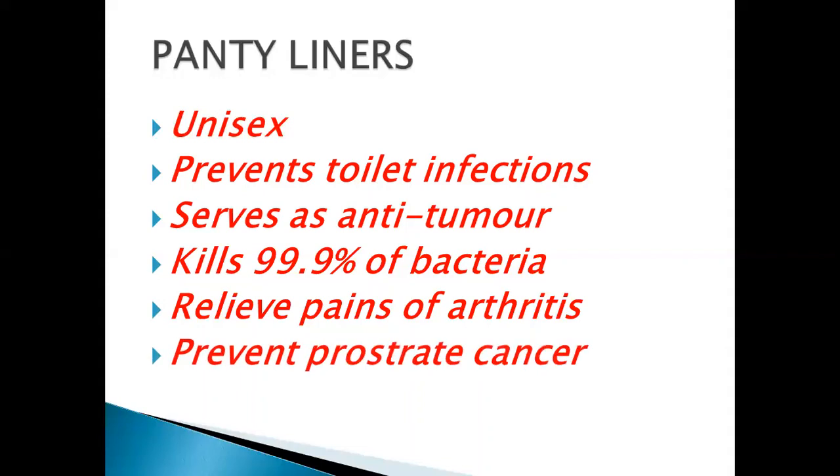And it also prevents prostate cancer for men. As I said when we started, you say unisex and then you wonder why you must use this. So as a man, it will assist you to prevent prostate cancer. So if you already have prostate issues, you can use it. For sure it will better your condition, and maybe who knows, you might find yourself actually recovering or reducing the expansion of your prostate.